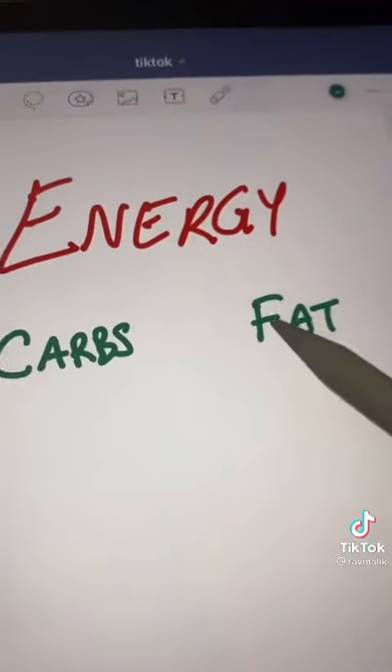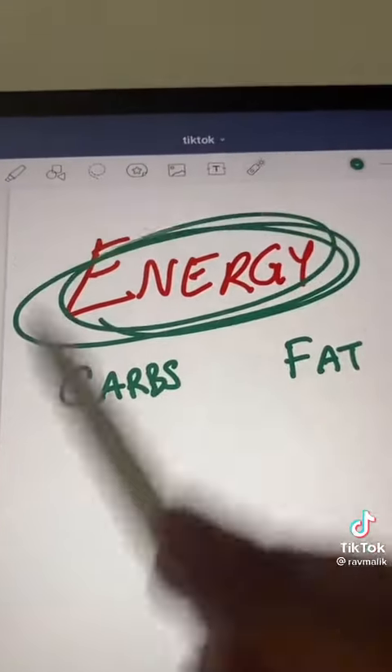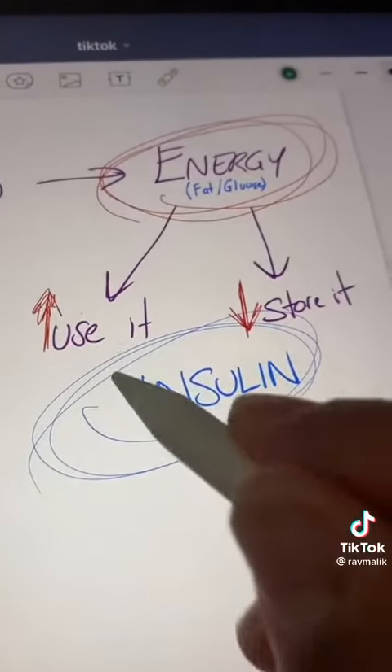People who do keto cut out the carbs; people who do vegan cut out the fat — they're both controlling the energy. To fix this, you have to keep insulin down. The sugar is not getting under control because the insulin is out of whack.